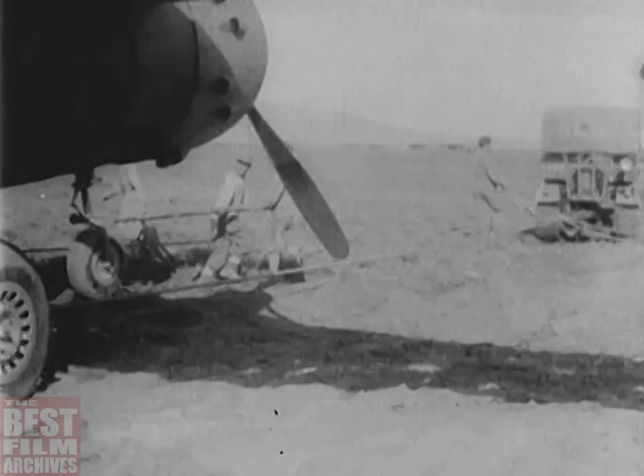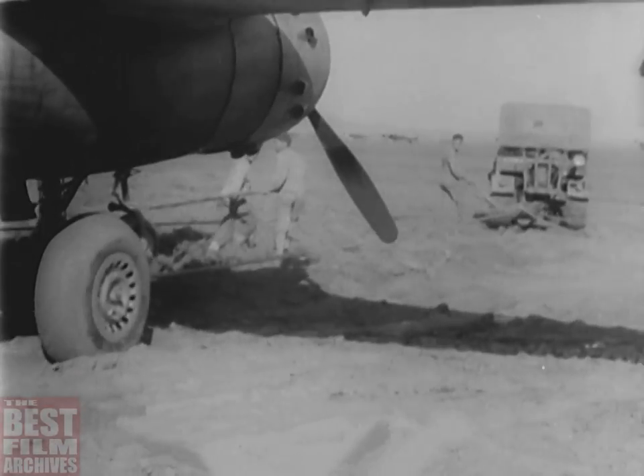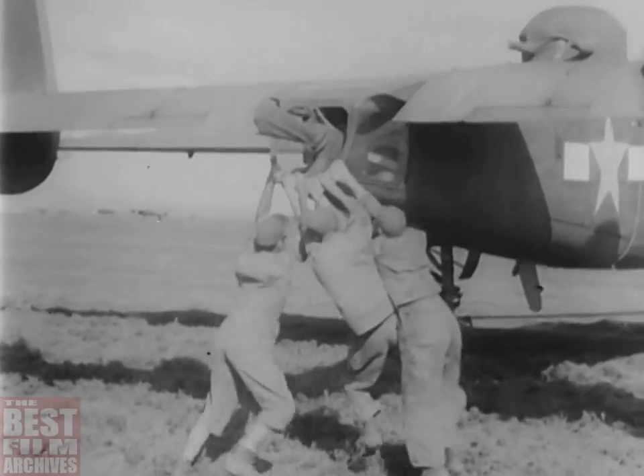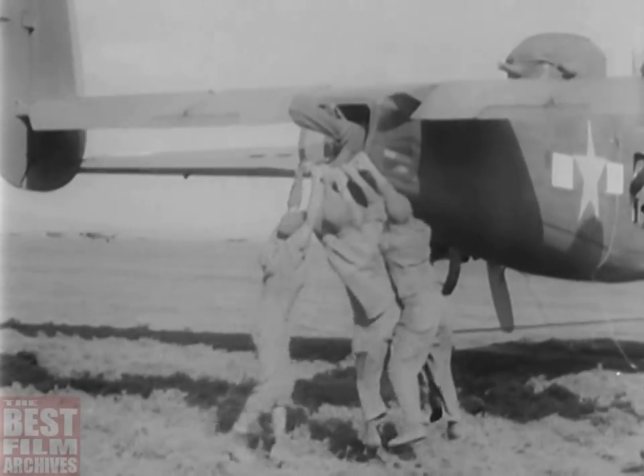They used C-47 cargo planes and their own B-25s. 24 hours after they landed in Italy, the group flew their first mission.